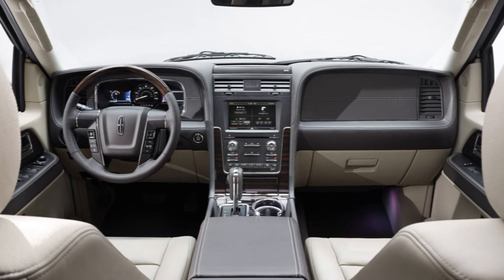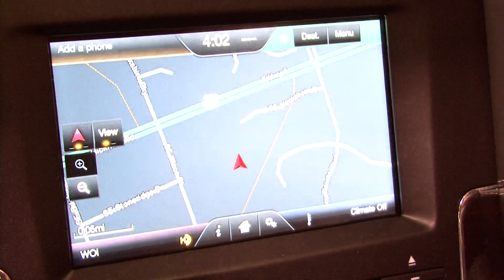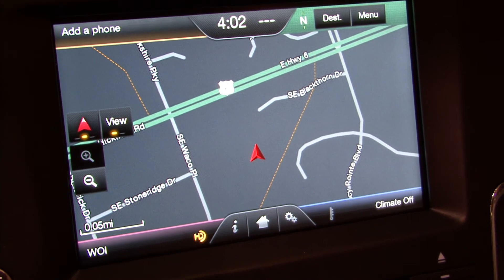The redesigned Navigator makes staying in touch effortless. Voice activated, turn-by-turn directions and 3D maps are brought to life through Sync with MyLincoln Touch.